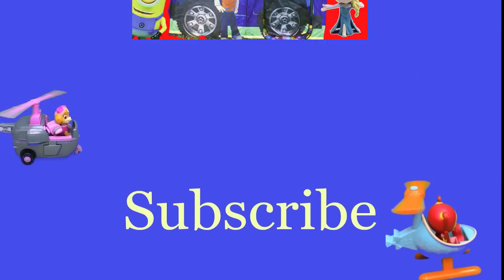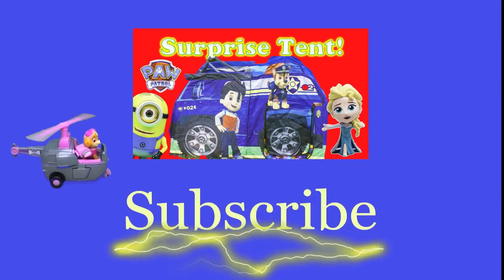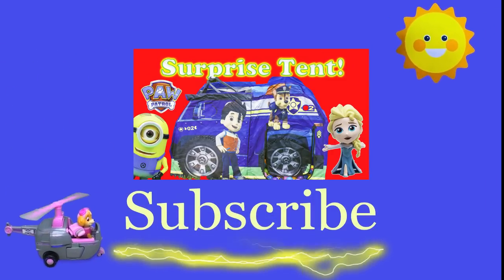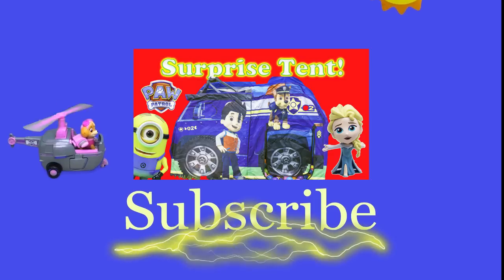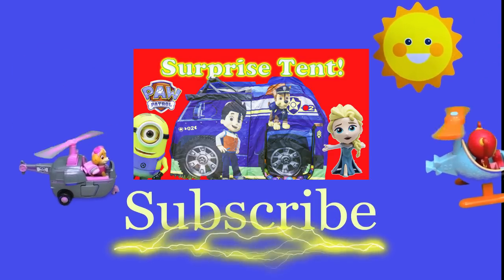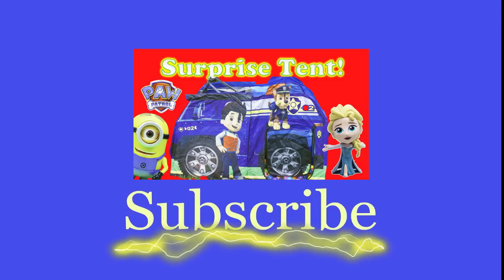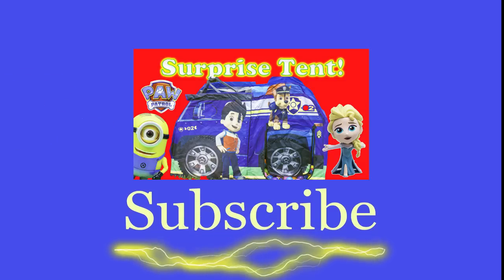Hey there everyone! Thanks for watching our video. Now make sure that you subscribe to the Engineering Family so you can see lots of cool videos. In fact, there's another cool video right there — you can select and watch it. I think you're really gonna like it. Is it Team Umizoomi? Paw Patrol? Surprise Eggs? Frozen? Blade? Masha? There are so many videos to watch! Bye!